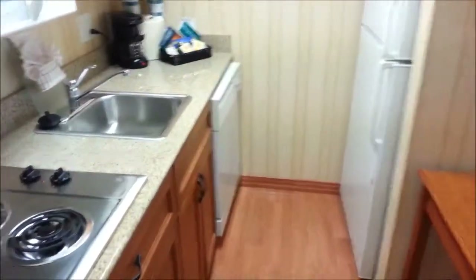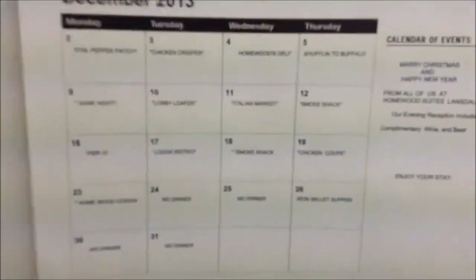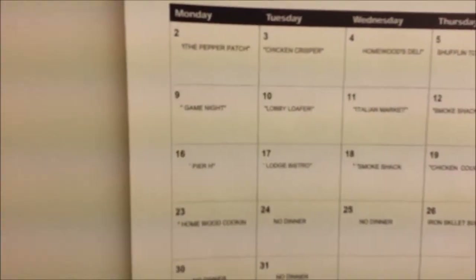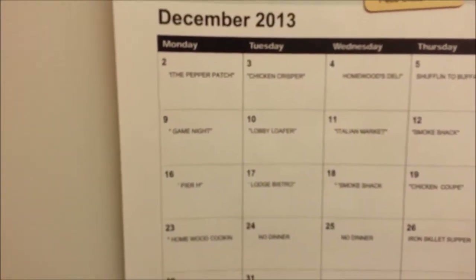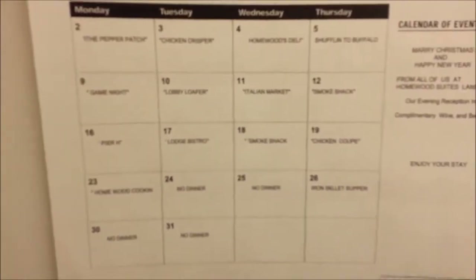So we came into the kitchen as soon as you enter. Microwave, burners, full fridge. This is their menu. Today is Monday the 9th, it's game night — whatever that is — so we'll see.